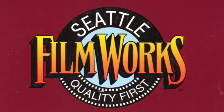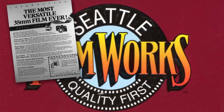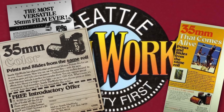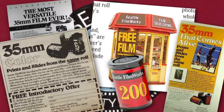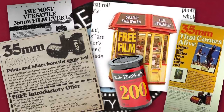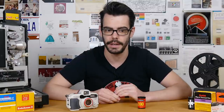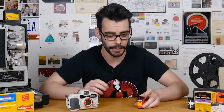Seattle Filmworks was a company that started in the 1970s, originally as American Passage Marketing, which was involved in media, film processing, and publishing, but became focused on just film processing in the late 1980s. After that, they were just Seattle Filmworks — a big, popular film lab in the 1990s that processed a ton of film, including the stuff that they sold themselves.